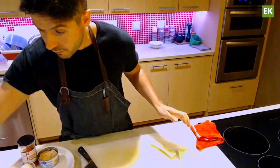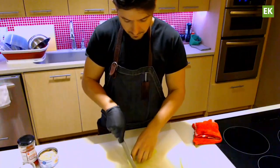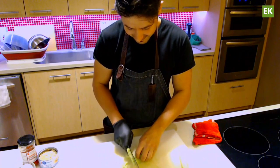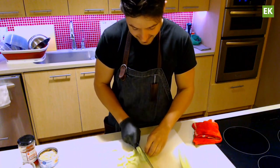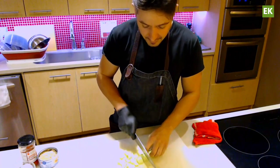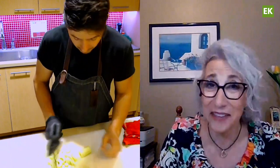Do you know the history of the Cobb salad, Daniella? It's actually American. It was invented — the exact date there's a little bit of back and forth — but around the 1930s, it was invented at the Hollywood Brown Derby restaurant.